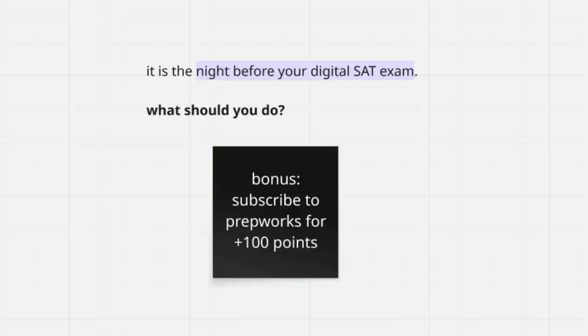Finally, for a 100-point boost on your SAT, make sure you subscribe so you don't miss our future content. That's all — best of luck on your exam.